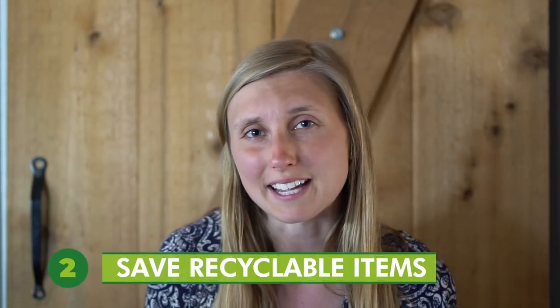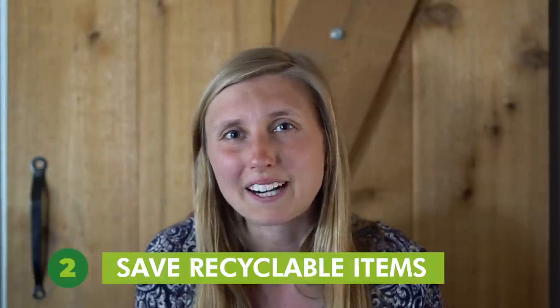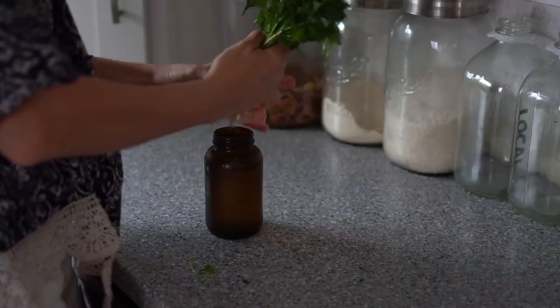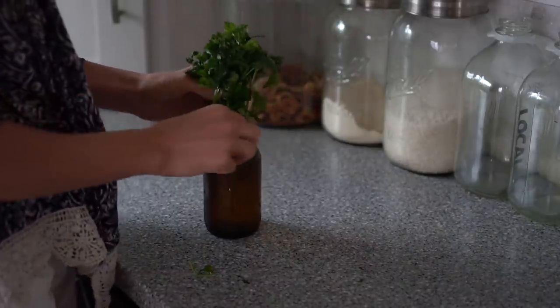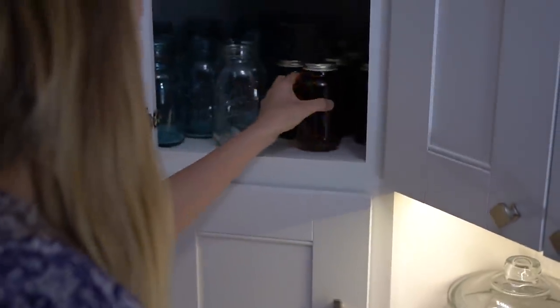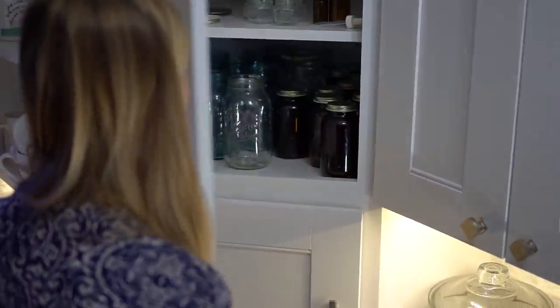Tip number two is to save recyclable items like glass jars, containers, paper — really anything that you would find useful in your home. For example, I use glass jars as a vase for flowers, a pencil holder, for bulk shopping at the grocery store, or just in general for storage. That way I don't need to buy a vase or mason jars for buying bulk food.